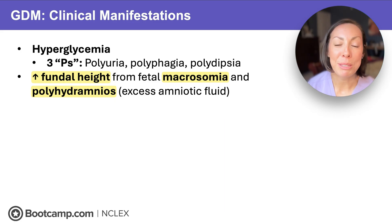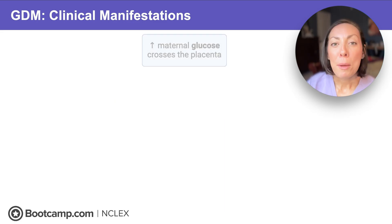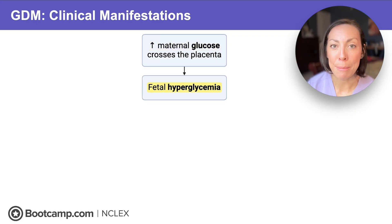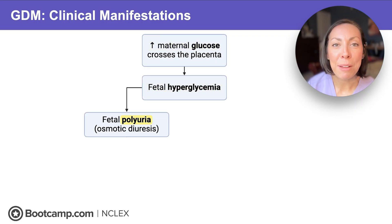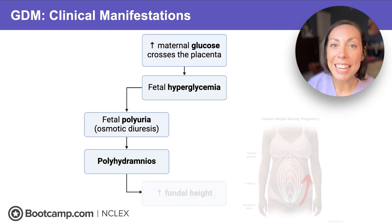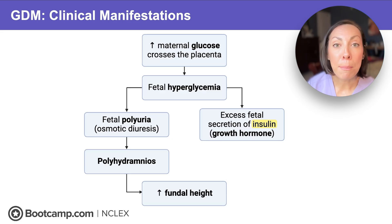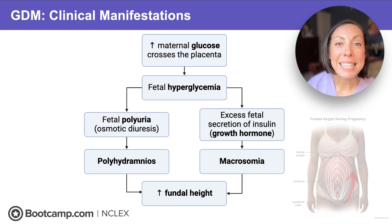What causes macrosomia and polyhydramnios to make fundal height larger than expected? Maternal hyperglycemia means excess circulating glucose crosses the placenta, so the fetus becomes hyperglycemic. The same polyuria that can happen in an adult happens with the baby too — fetal polyuria leads to polyhydramnios, increasing fundal height. Fetal hyperglycemia also causes the fetus to secrete more insulin. Mom's glucose crosses the placenta, but not insulin, so the baby makes its own insulin in response to high sugar. Insulin is a growth hormone, and that's what makes the baby big — macrosomic — from excess insulin secretion. Big sugar numbers make a big baby, and a big baby means increased fundal height.